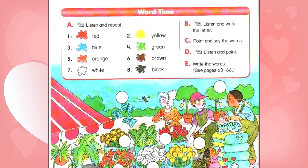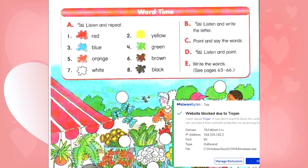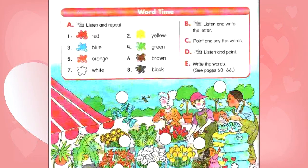B. Listen and write the letter. A: Blue. B: Black. C: Red. D: Orange. E: White. F: Green. G: Yellow. H: Brown.